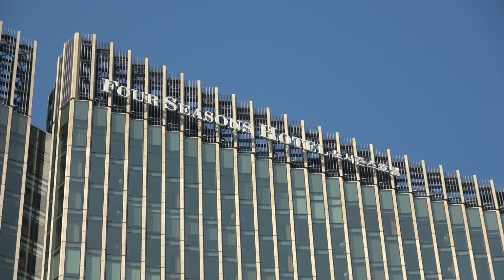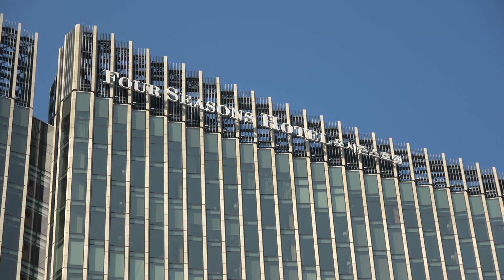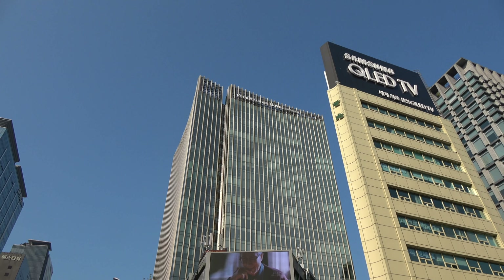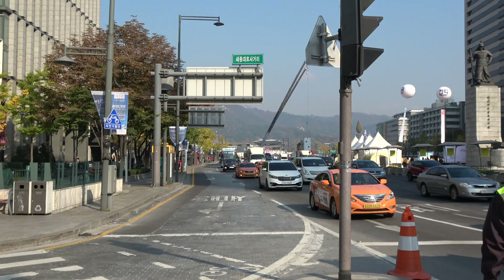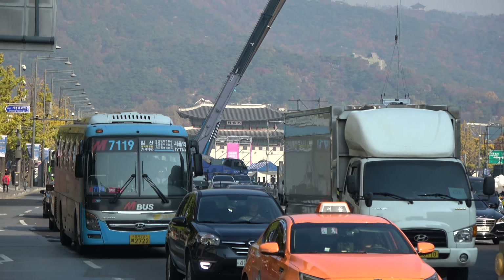Welcome to Seoul, South Korea, at the Four Seasons Hotel. That's where I'm staying, and it's an absolutely great part of town. Just over there you've got Gyeongbok Palace. Gyeongbok Palace was the main palace for the Joseon Dynasty.